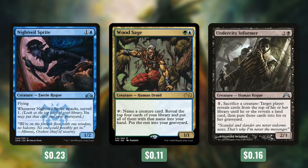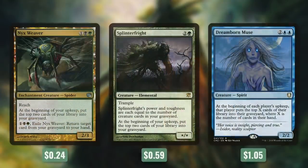We look at the top card of our library and we can choose to put that card in our graveyard. Wood Sage has tap, choose a creature card name, reveal the top four cards of your library, and put all of them with that name into your hand and the rest in your graveyard. And then Undercity Informer has pay one, sacrifice a creature, target player reveals cards from the top of their library until they reveal a land card, then puts those cards into their graveyard. If we've got a disposable creature or one that's going to die, we can just sacrifice it to mill ourselves and hopefully make a zombie. Next up, we've got some creatures with fantastic free mill effects with Nyx Weaver, Splinter Fright, and Dreamborn Muse. Nyx Weaver says at the beginning of your upkeep, put the top two cards of your library into your graveyard, and by paying one black, one green and exiling it, we can return target card from our graveyard to our hand.